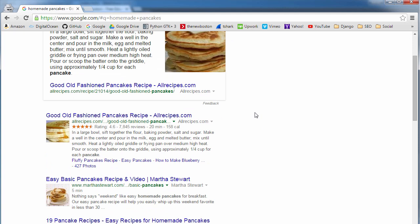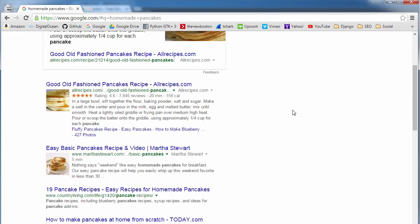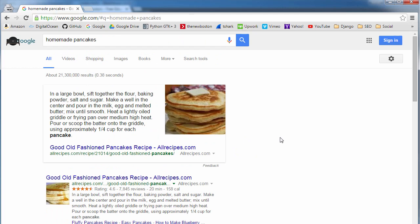Another cool thing to point out: in these tutorials, when I show you how to improve your search results ranking, it isn't just useful for Google. Any website that has a search function — like eBay, Etsy, and YouTube — any website where you type something in and get a bunch of results, these techniques are going to be useful. They all share a lot of similarities in their formula and the way they rank items in results.